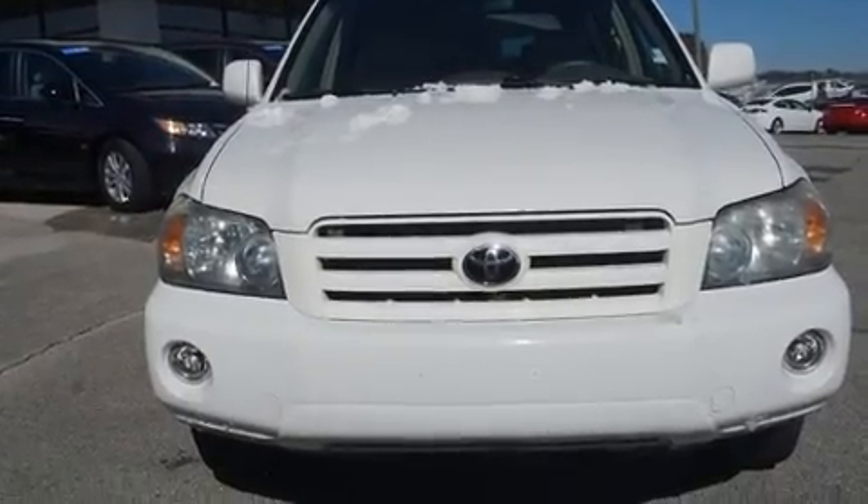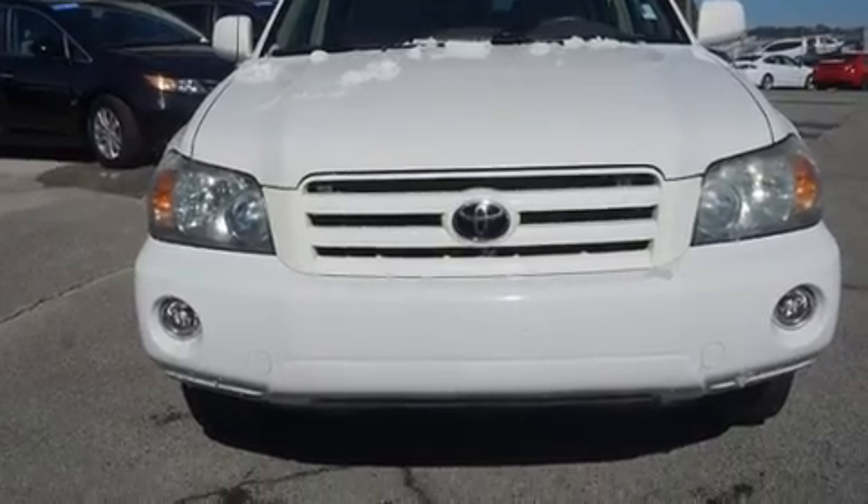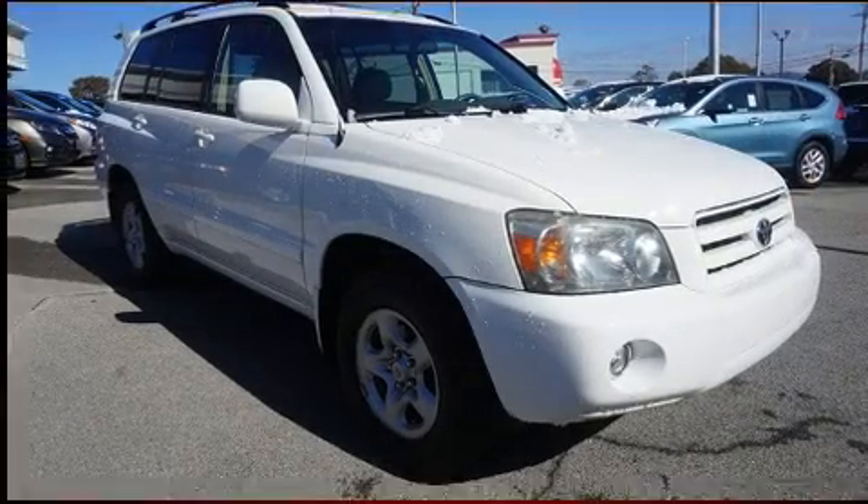Come test drive this 2007 Toyota Highlander. It features an automatic transmission, front wheel drive, and a 2.4-liter four-cylinder engine.